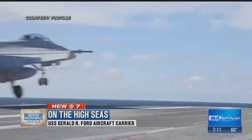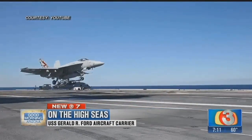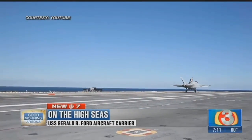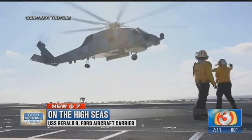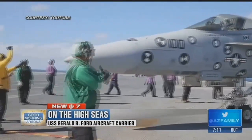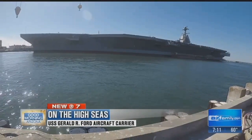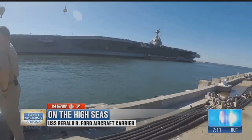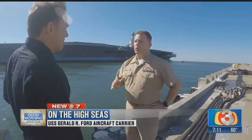It is the Navy's latest and greatest — the USS Gerald R. Ford aircraft carrier. It is a super carrier that will replace the Nimitz class carriers, and everything about this ship is bigger, stronger, more advanced, more expensive, yet more efficient. The cost to build the Gerald R. Ford was approximately 13 billion dollars.